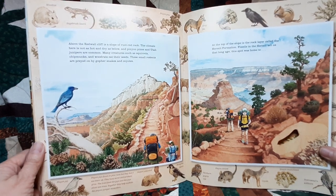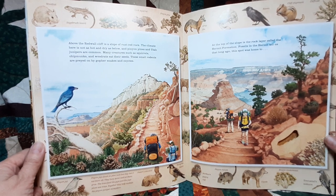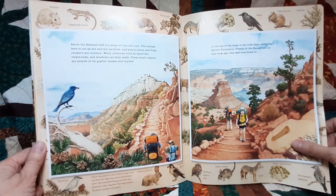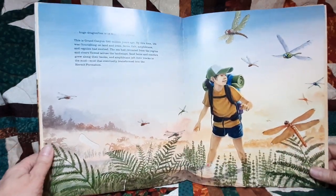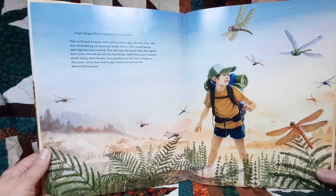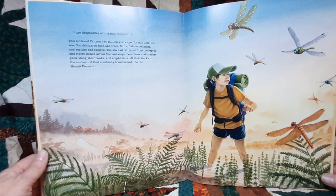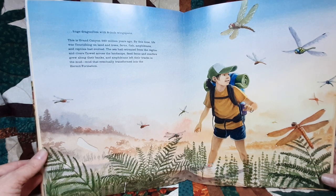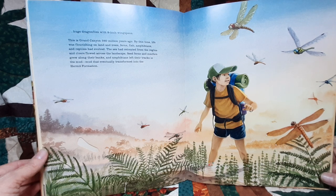At the top of the slope is a rock layer called the Hermit Formation. Fossils in the Hermit tell us that long ago this spot was home to huge dragonflies with an eight-inch wingspan. This is Grand Canyon 280 million years ago, when life was flourishing on land and trees, ferns, fish, amphibians, and reptiles had evolved. The sea had retreated from the region, and rivers flowed across the landscape. Seed ferns and conifers grew along their banks, and amphibians left their tracks in the mud — mud that eventually transformed into the Hermit Formation.